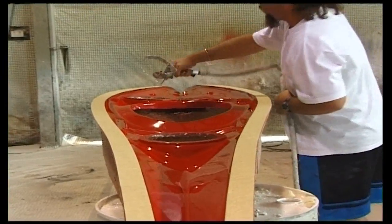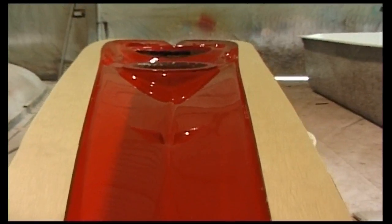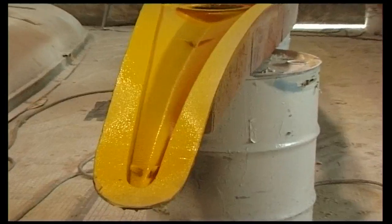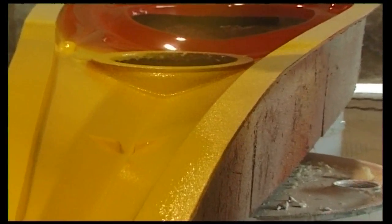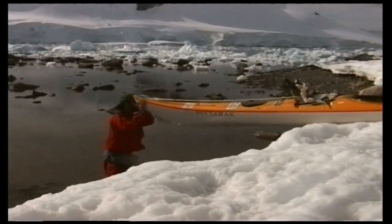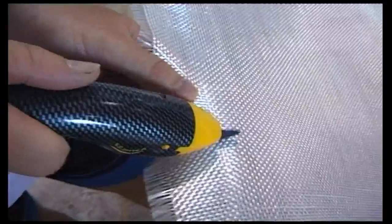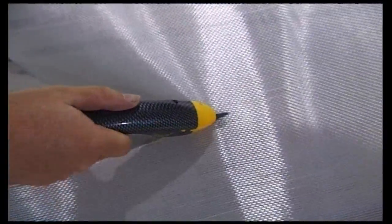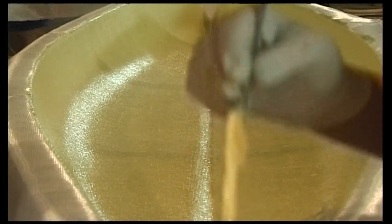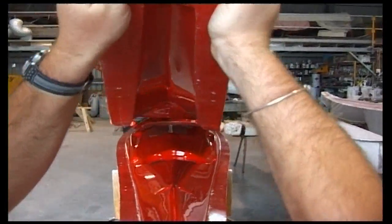This is Stage 1 at the Pitorak factory, where the moulds are being prepared for another boat. A shiny mould means a shiny kayak. The choice of colour is then sprayed evenly throughout the mould — we're looking at the kayak now from inside out. Each Pitorak is built to the same standards as those used on expeditions all over the world, built to the highest standard possible. When properly cured, the mould gives birth magically to another kayak.